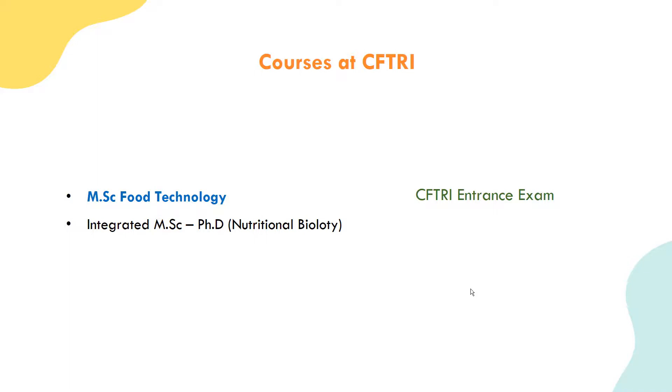Other course options include MSc Food Technology, B.Tech, and BSc Science degrees. The third course at CFTRI is an Integrated MSc-PhD in Nutritional Biology - this is an integrated course. In Nutritional Biology, you need to be aware of the subjects required to clear the CFTRI entrance exam. This is also an entrance exam-based admission. The MSc Food Technology fee is charged per semester, and career options in CFTRI are strong for students with a food technology background.